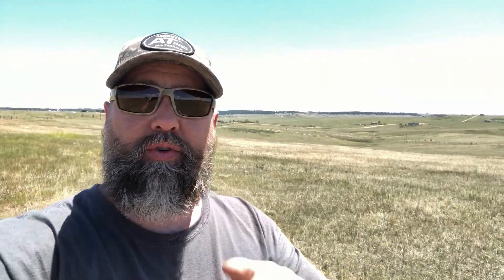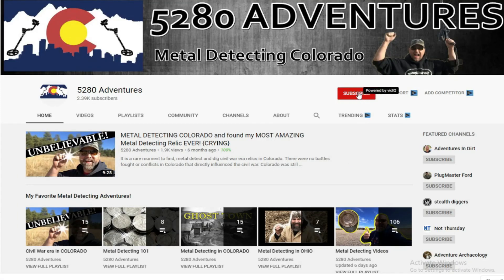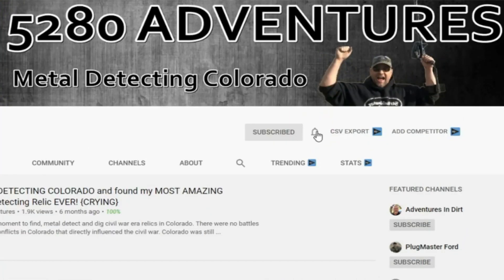Good morning, all you YouTube Detectorists. My name is Tony and this is 5280 Adventures. If you enjoy metal detecting or treasure hunting adventures, I would love for you to be a part of the community here. You can start by clicking the subscribe button. Make sure you hit notifications and set it to all so you get notified every single time a brand new video comes out. I would truly appreciate it and that way you don't miss anything.